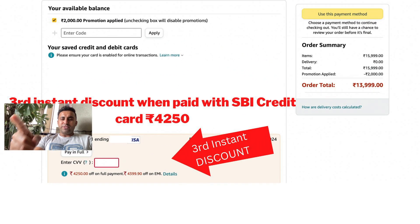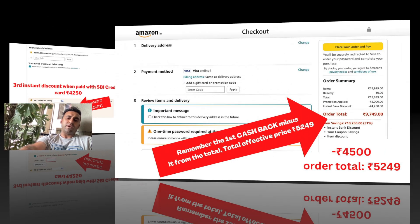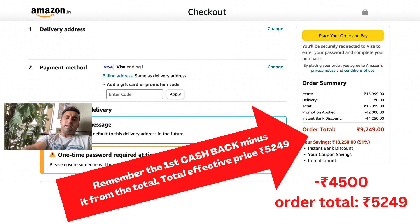Once you put in your SBI credit card details, you get an instant discount of four thousand two hundred and fifty rupees — it's all shown on your checkout page. After subtracting the four thousand five hundred rupees cashback, your grand total comes to five thousand two hundred and forty nine rupees. This is a once-in-a-lifetime kind of deal — you should definitely check it out.